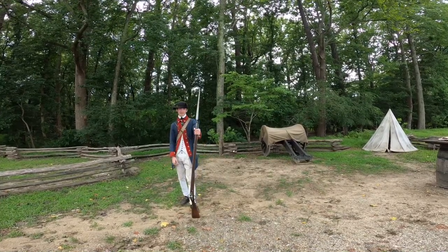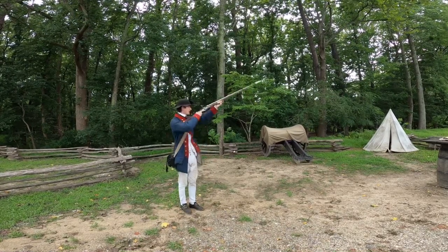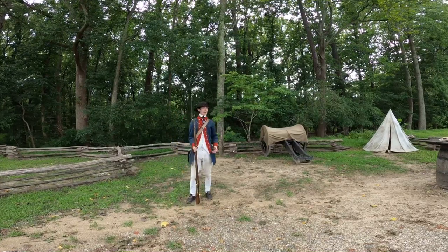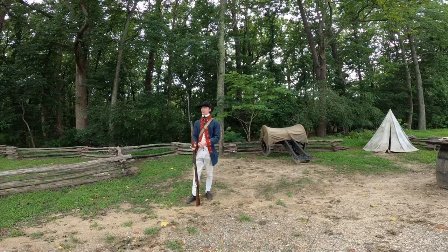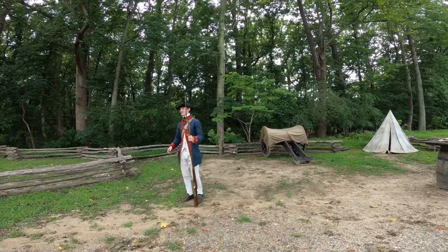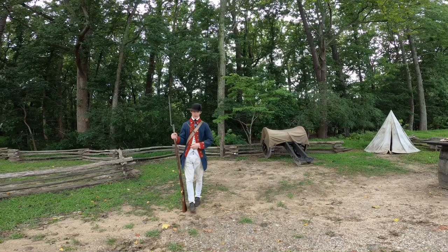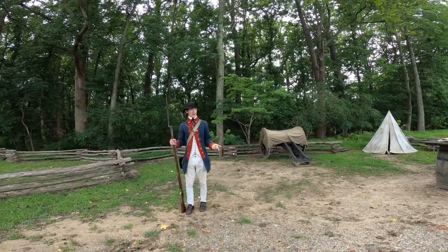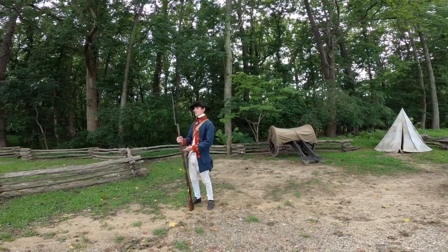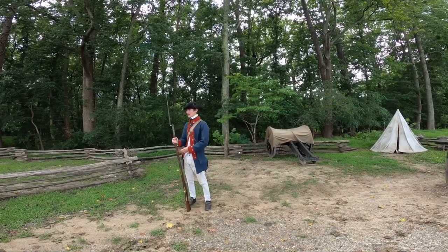With the musket, there is nothing about the weapon that guarantees accuracy. It's a smoothbore gun, and after loading and firing, you can effectively hit a man-sized target at about 100 yards — roughly one football field in range. Compared to the rifle's 300-yard range, that raises an important question: why aren't we using the rifle on the battlefield?